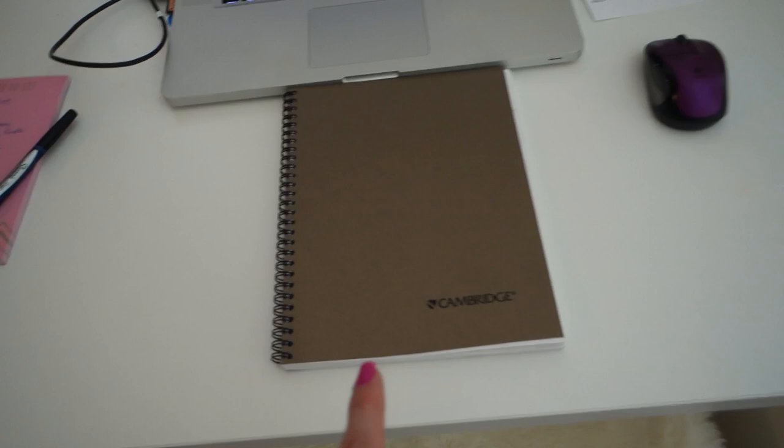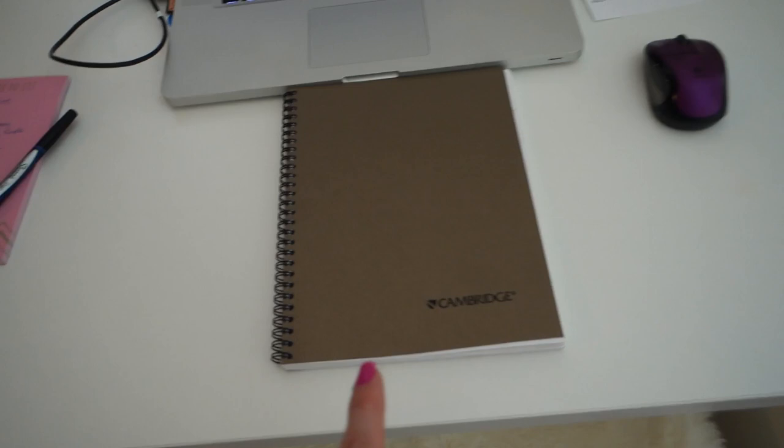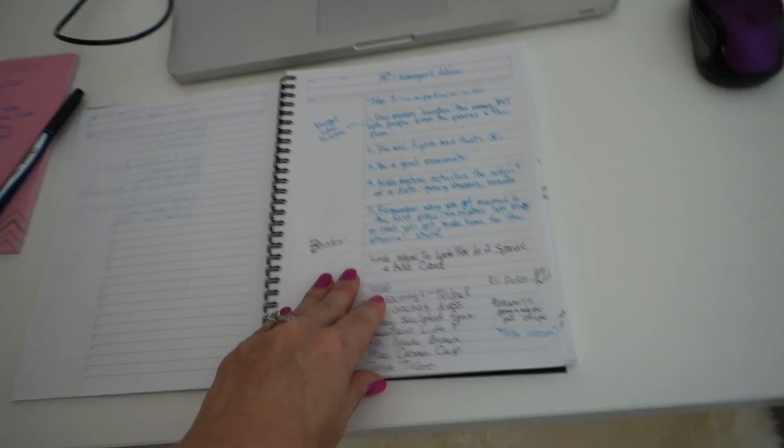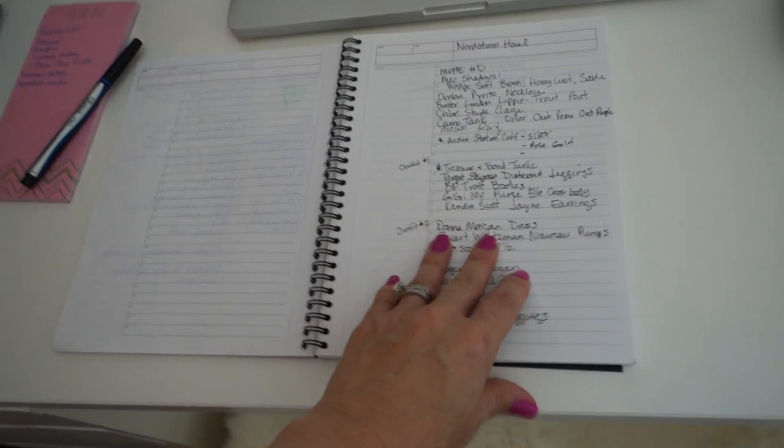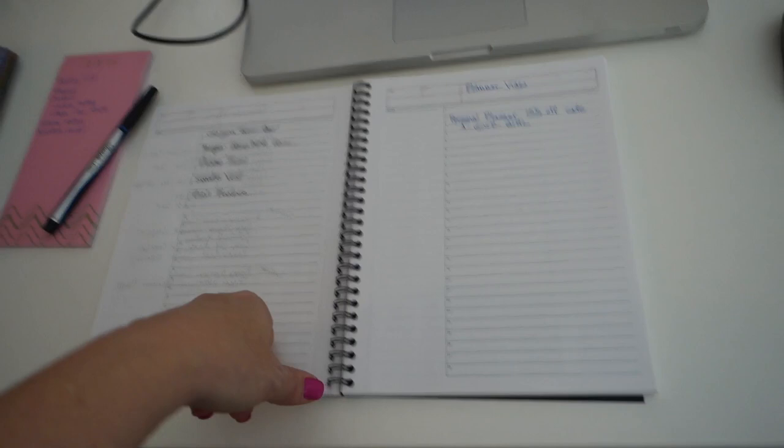I always have a notebook — this is the Cambridge metallic one in mid-size. I'm almost ready to switch to the full size, even though it's a bit expensive. I just need more room. I use it to make notes for my videos — right now I'm listing outfits for my Nordstrom haul video that just went up on Wednesday, and also planning my upcoming planner video.